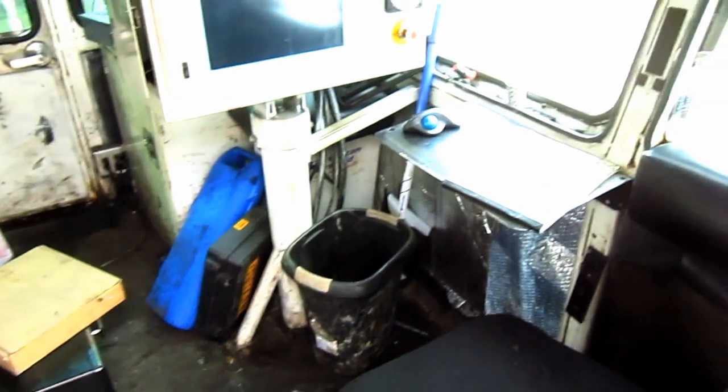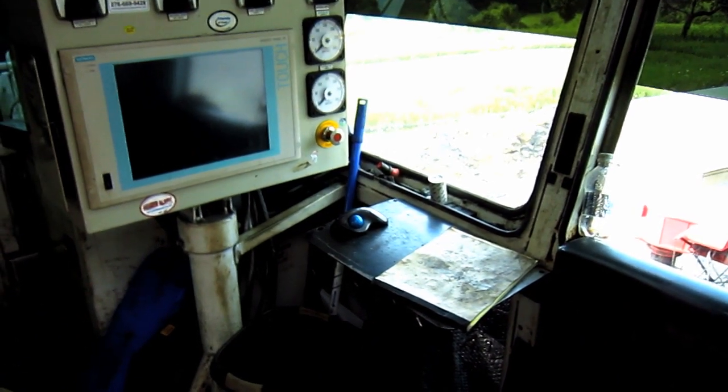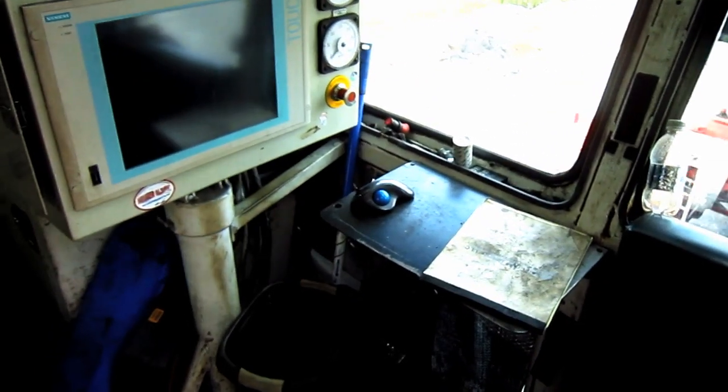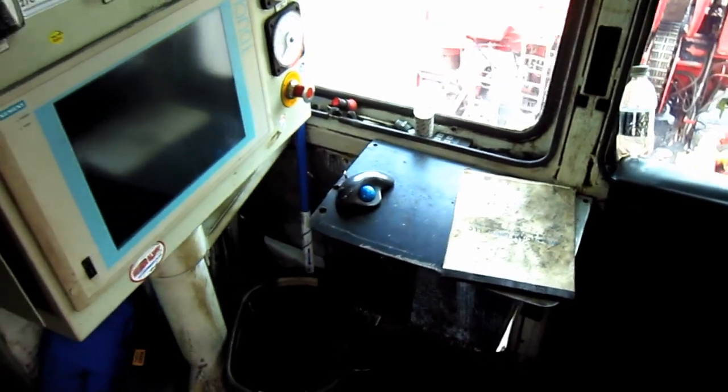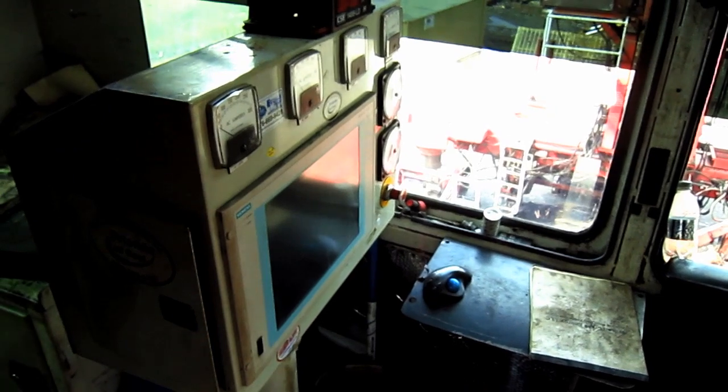From here you can get a good overview inside the operator's cab of the Superior Miner. Probably the first thing that you notice looking inside the cab is, as you can see, there are no hand levers.